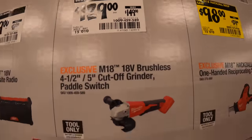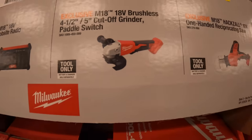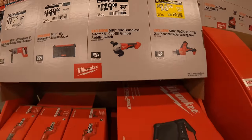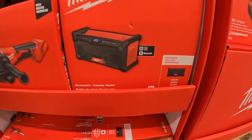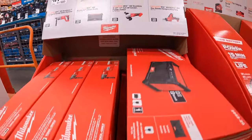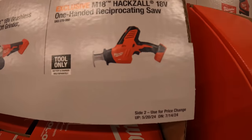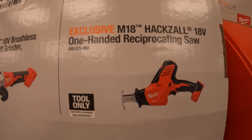$129 — was $149 — for their four and a half to five inch cutoff grinder with paddle switch, which is brushless. $94.98 — was $139 — for their brushed single-handed reciprocating saw.